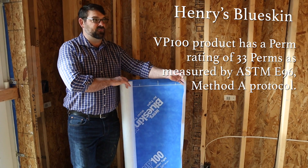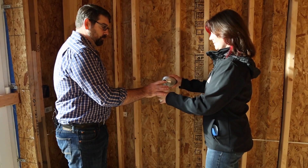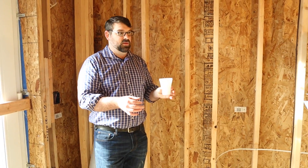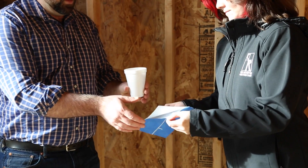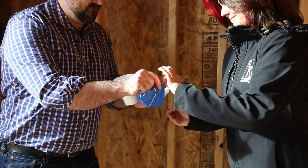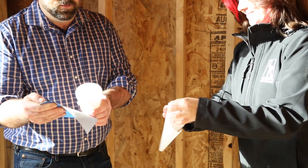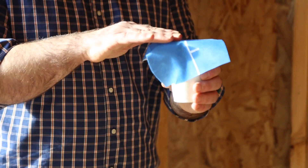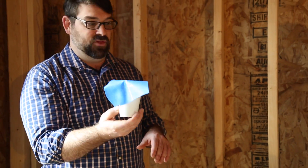Let me give you a little demonstration of one of the reasons we're excited about the Blue Skin and how it performs. With a cup of water, we apply the Blue Skin to the cup of water, and as you can see, we get a seal that is watertight.